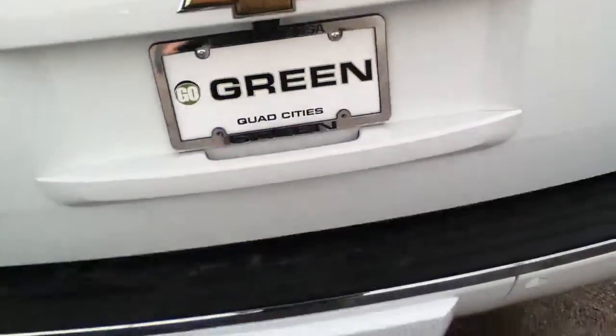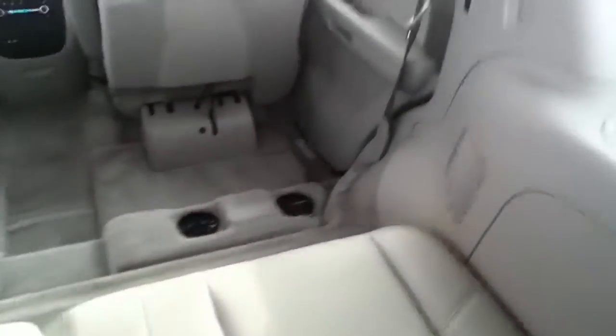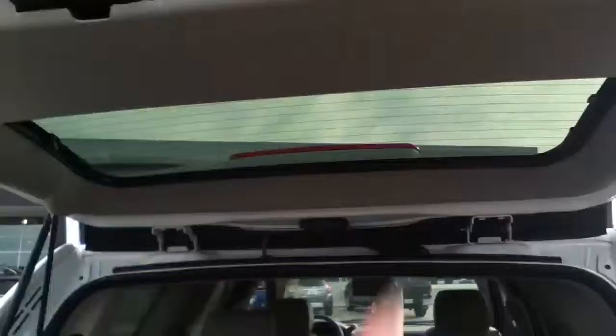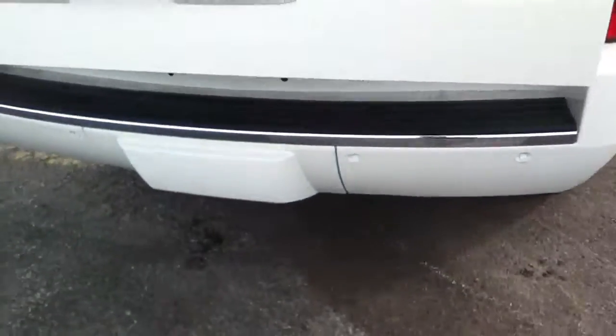The miles on this vehicle — with the 5.3 and proper maintenance, as I'm going to consider this customer did — you can drive this vehicle 250,000 to 300,000 miles. That 5.3 engine is absolutely phenomenal in that respect. It does have a towing package.